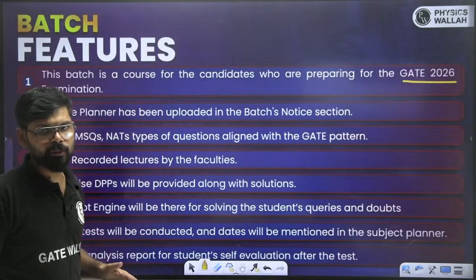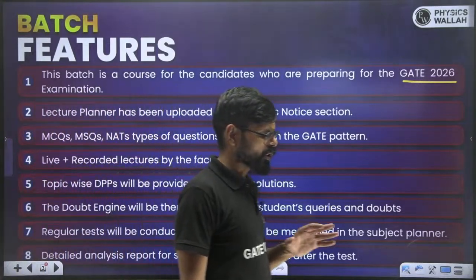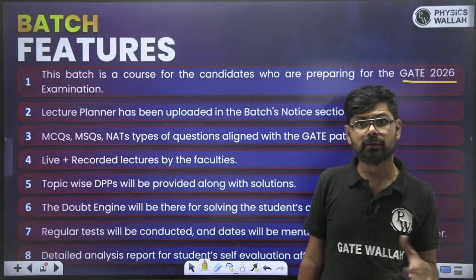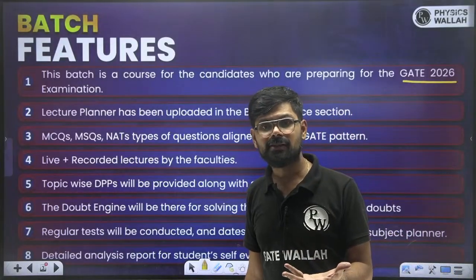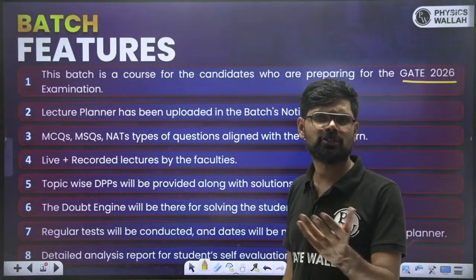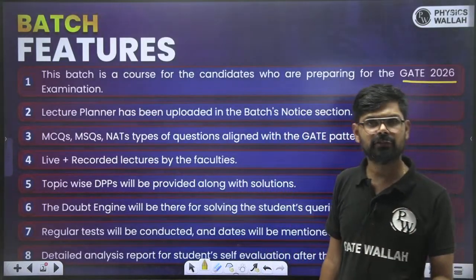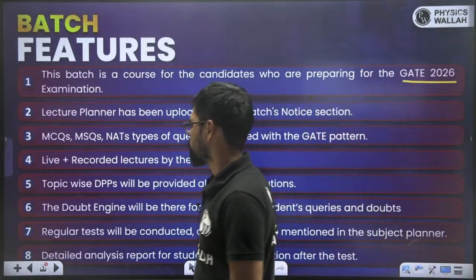All the lectures are going to be live, so you can ask your doubts during the class itself. But if on some particular day you miss your class, then the recorded version of that session will be available to you.